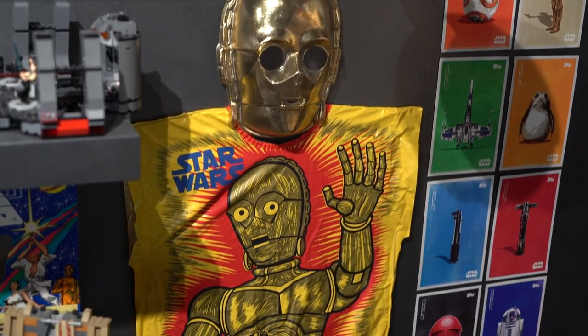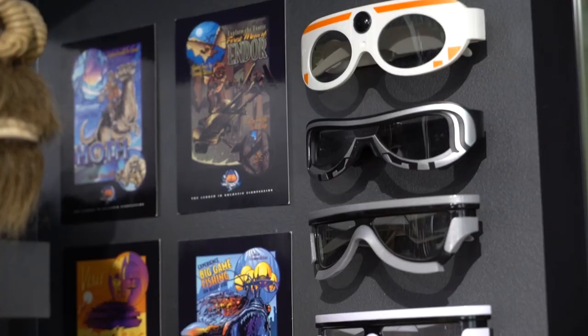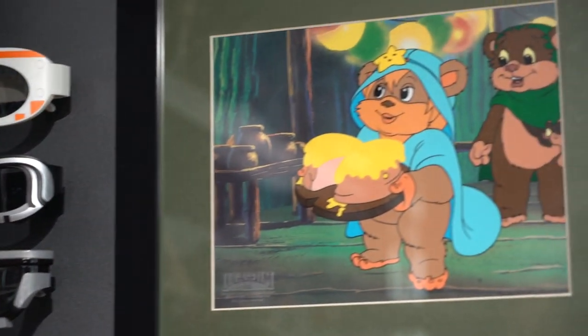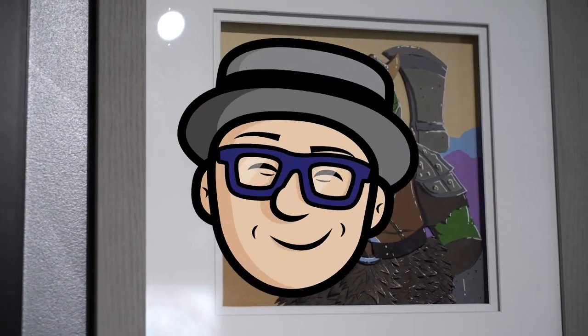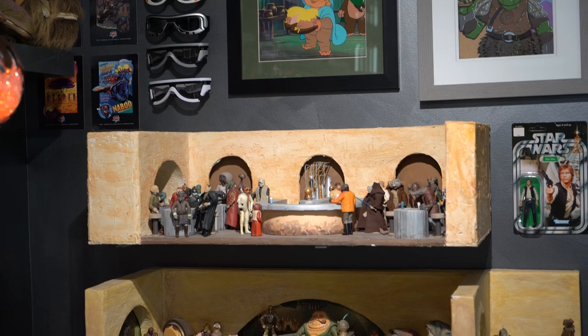And this is an old Halloween costume — I wore one just like this when I was little. My brother got me these Force Awakens 3D goggles, and he got me this Ewoks animation cell. And this is a Gamorrean guard that I made, and then you can see some dioramas I made for some of my figures.